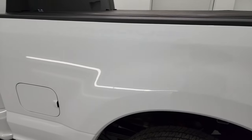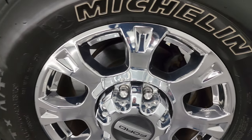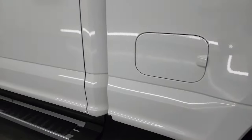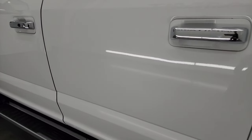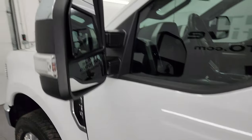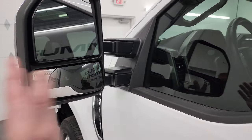Coming around the driver's side, it's just as clean as the passenger side — no dents or dings on the box. This back wheel is in excellent condition as well. Down the rest of the side of the truck, the doors and cab are all in fantastic condition. This one does have the power scope mirrors with blind spot monitoring, built-in directional signals, and they power fold in and power telescope out.